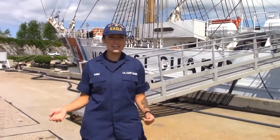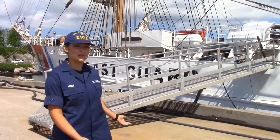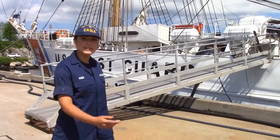Hello, I'm Steven Hoover and welcome to America's Tall Ship, Coast Guard Cutter Eagle. Let's go check her out.